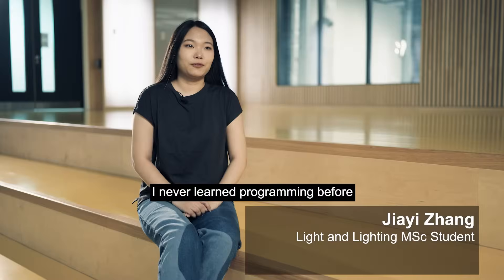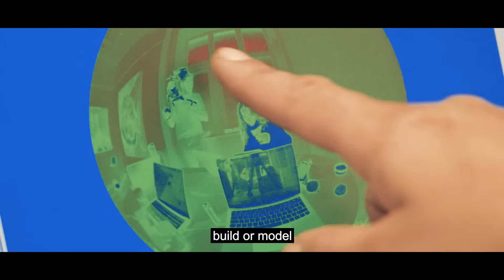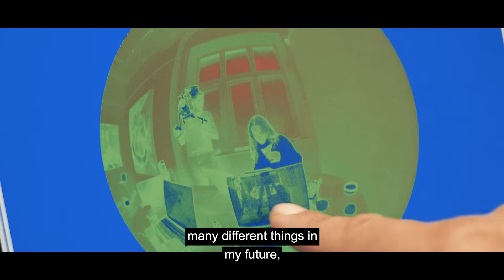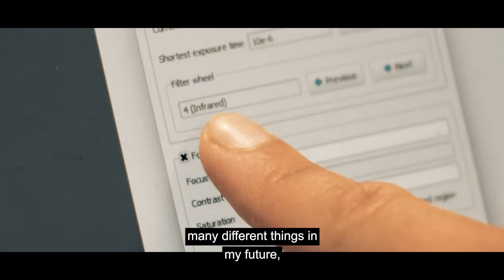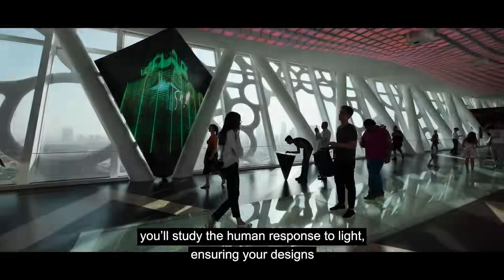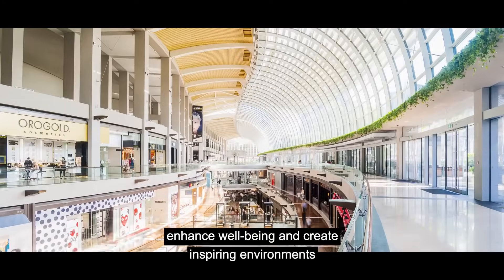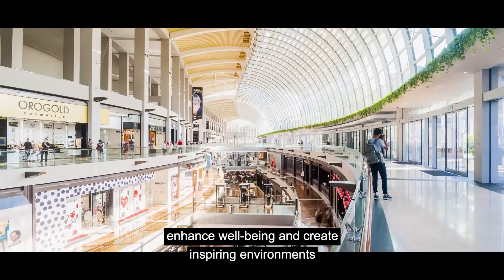I never learned programming before. It is a skill, and it can help me to build and model many different things in my future, not just limited to the lighting aspect. This isn't just about technical knowledge. You'll study the human response to light, ensuring your designs enhance well-being and create inspiring environments.